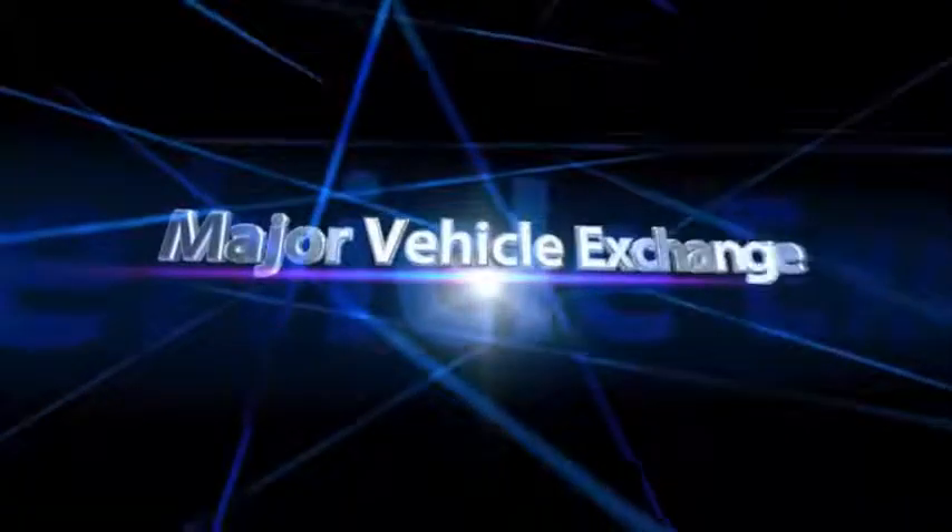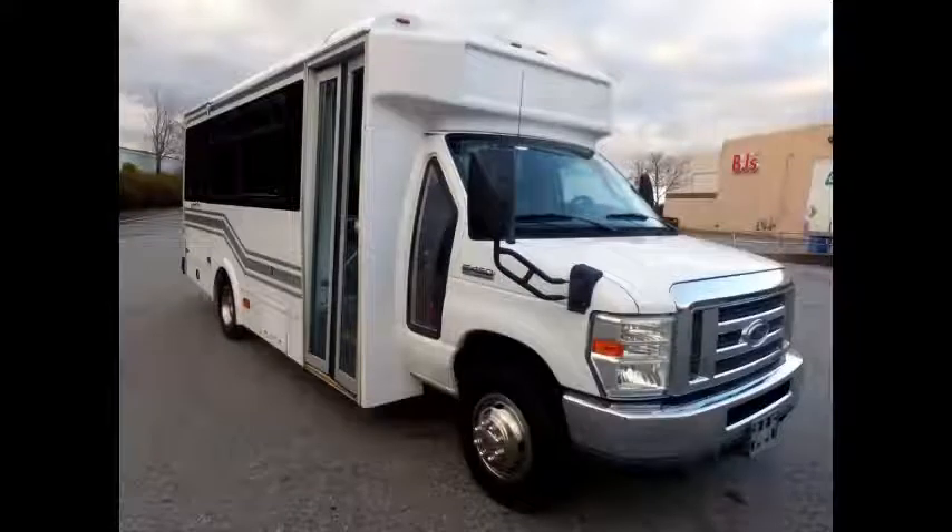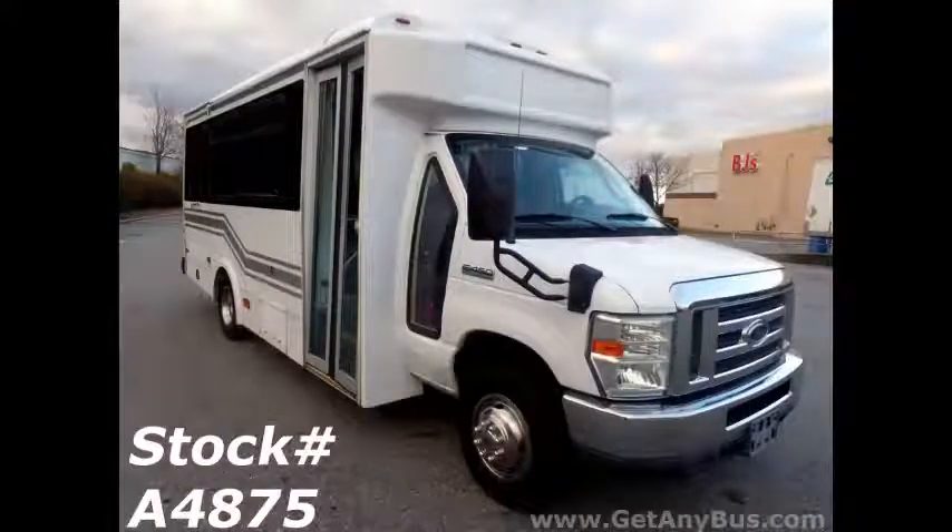Major Vehicle Exchange introduces the 2011 40-450-12 Plus 2 Passenger Non-CDL Shuttle Bus with Wheelchair Lift. Stock number A4875.